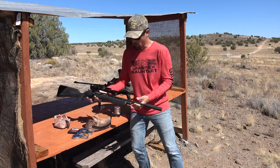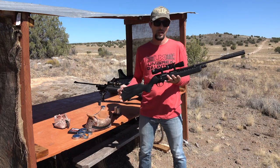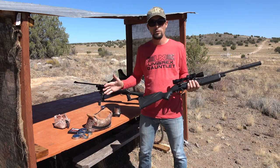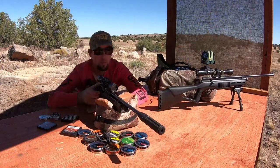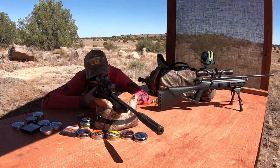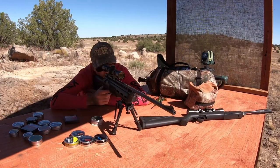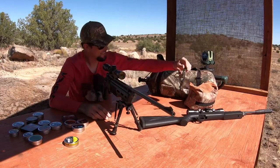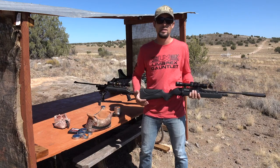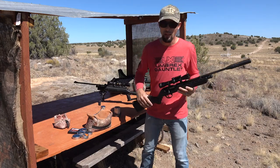That's the .22 cal. For .177 cal, I went ahead and got out the Umarex Fusion. I just love shooting both of these rifles. They're so much fun - both are super quiet, super accurate, and they just place it right where you want it, and that's what makes shooting fun. There's almost no recoil out of either of these. Anyway, enough about the rifles - this is actually about the pellets.